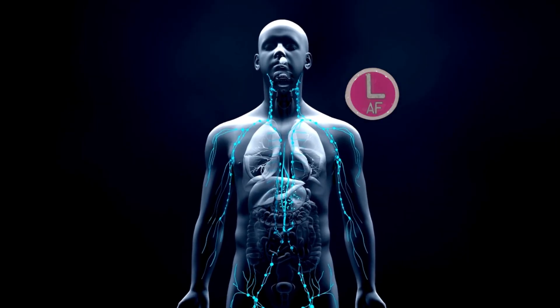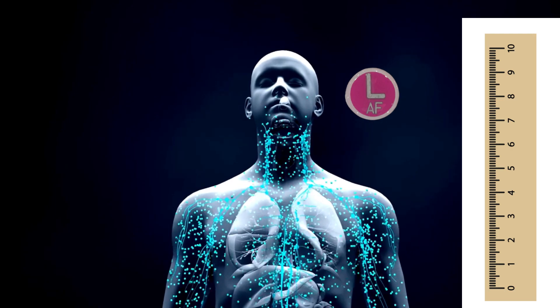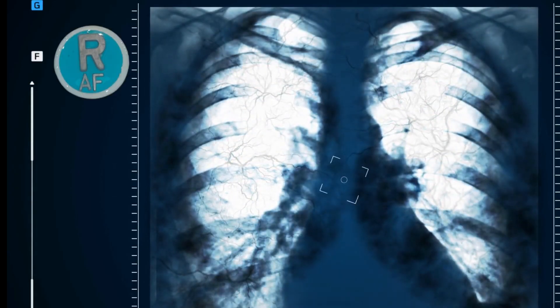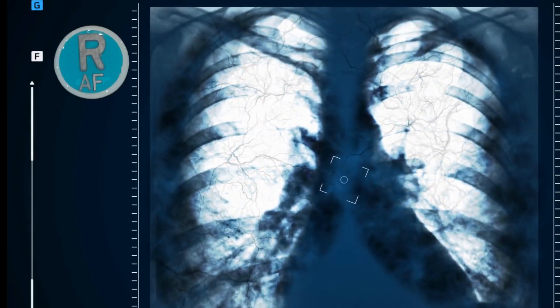Some x-ray markers have measurement scales and grids on them, depending on what the x-ray is being used for. This can be used to estimate the size or the distance of structures in the x-ray image.